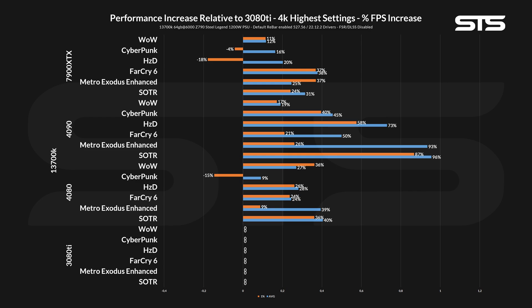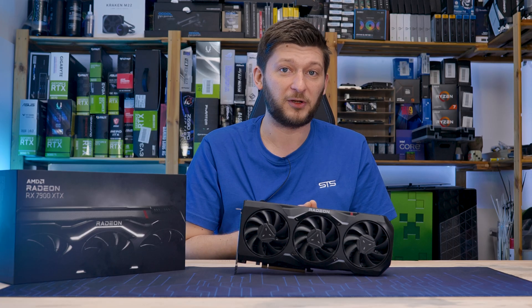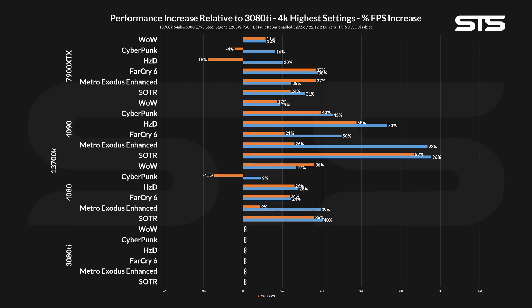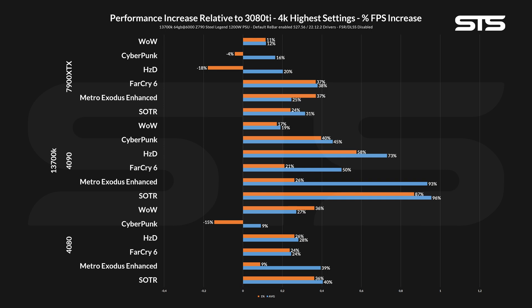On this graph, we can see all the game averages and 1% low values relative to a 3080 Ti using the 13700K system. For every game, the 3080 Ti performs at 0% on both values because it's the baseline — there is no increment going from 89 FPS to 89 FPS. If you were to upgrade to a 4080, you'd go from 89 FPS average in Shadow of the Tomb Raider to 125, which is a 40% increment. Then rinse and repeat the same thing for every other game in combination with every other GPU. All these values are percentage increases coming from a 3080 Ti.